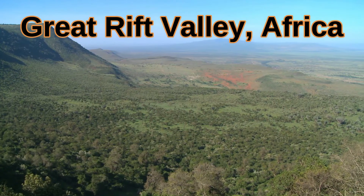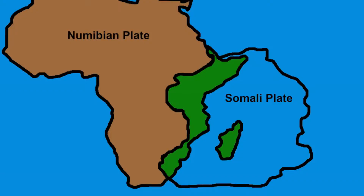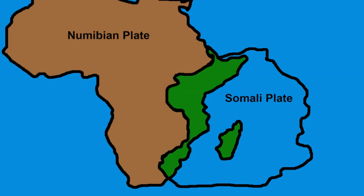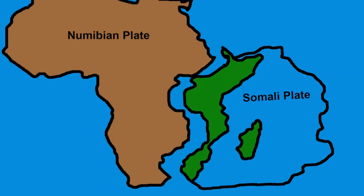This is also happening at the Great Rift Valley, where the entire eastern side of Africa will eventually become an island in the Indian Ocean, like Madagascar.